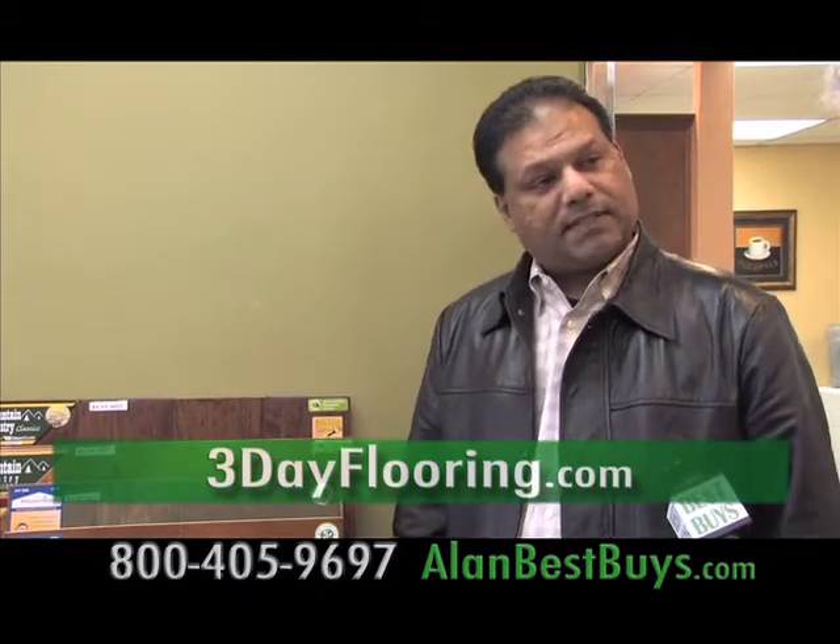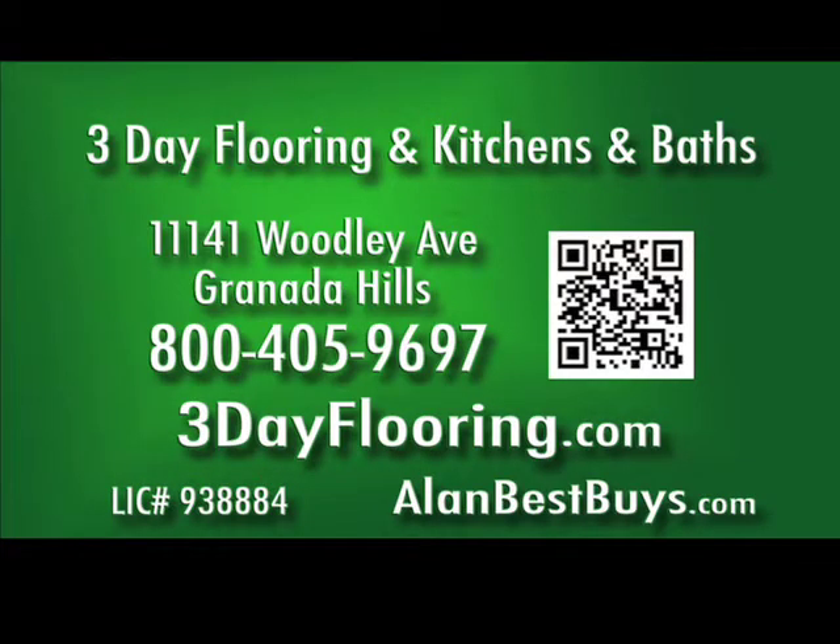They can also do bathroom makeovers for as little as $2,990 in three days. There are deals on engineered wood flooring at $5.55 per square foot installed with a minimum of 300 square feet — retail on something like that would run about $6.99 per square foot. Three-Day Flooring and Kitchens and Baths: fast service, low prices, high quality. Call 800-405-9697. ThreeDayFlooring.com.